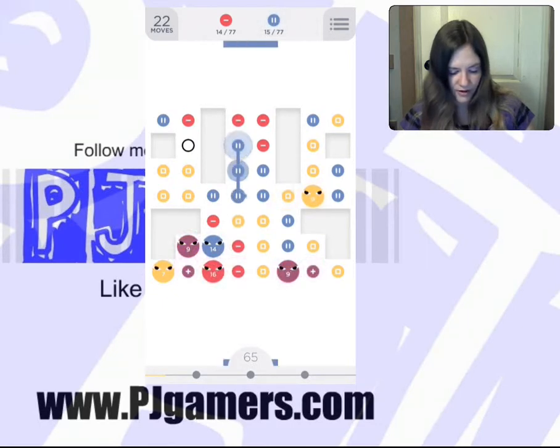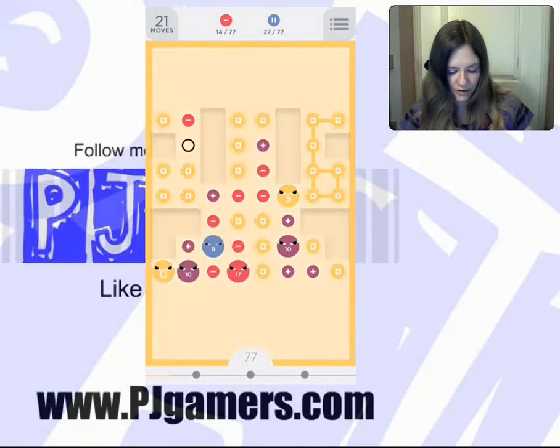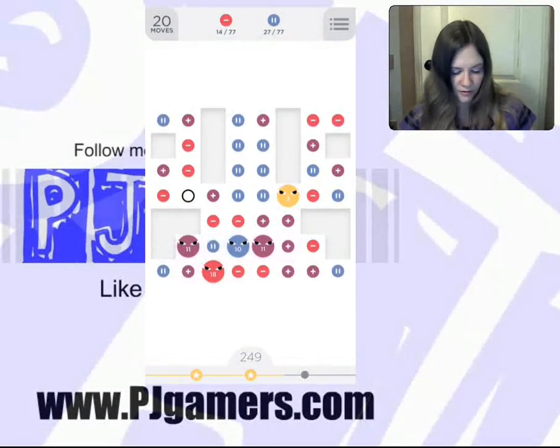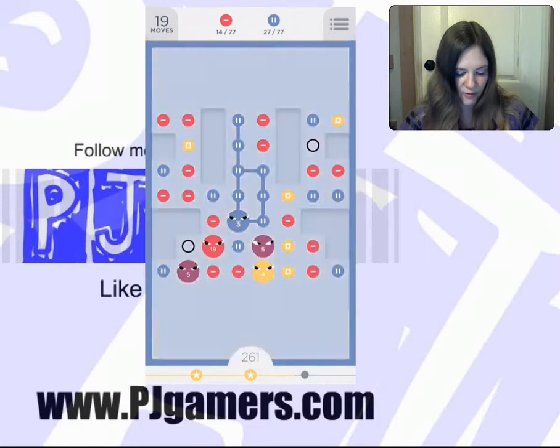Let's get rid of that. Let's get rid of the blue. Let's get rid of all of these yellows — almost down to no yellows. Let's get rid of all of these yellows. I'm going to take the purple ones down.